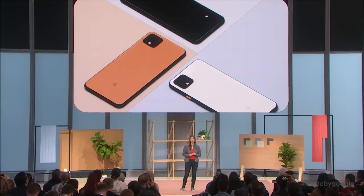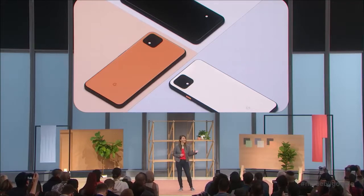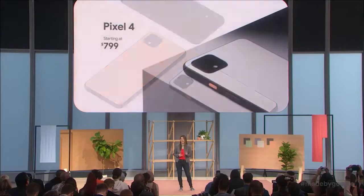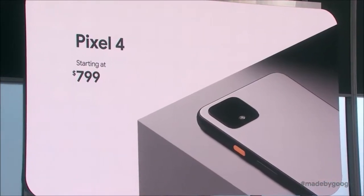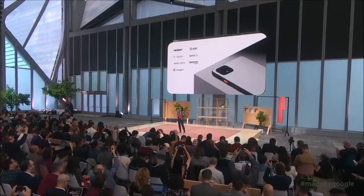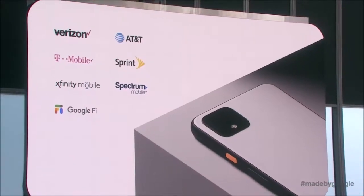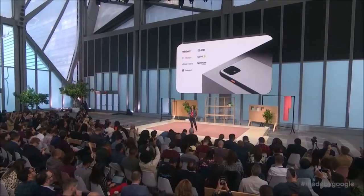The Google Assistant now has the ability to perform more in-depth tasks within apps and better understand context. For example, if you ask Google Assistant to search for a specific person's Twitter account, it can open the account directly in the Twitter app without showing search results first. Also, after searching for a specific person, if you ask the Assistant to play a video, it will open YouTube and show videos of that person without mentioning their name again.